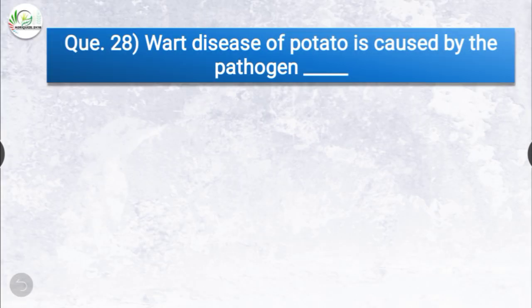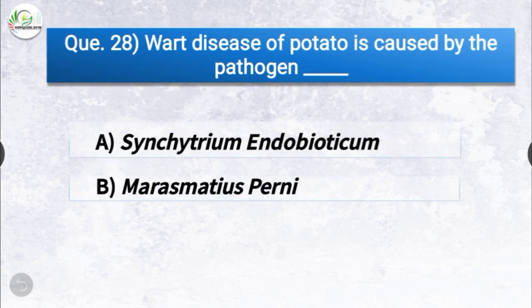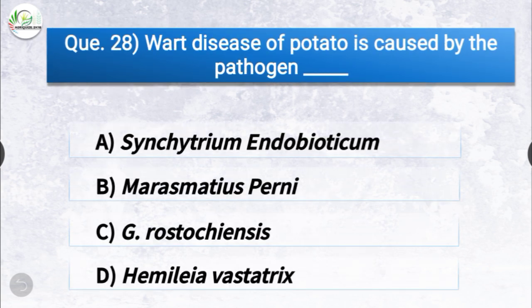Question number twenty-eight: what disease of potato is caused by the pathogen dash? The correct answer is option A, Synchytrium endobioticum. The disease of potato is caused by the pathogen Synchytrium endobioticum.